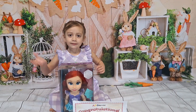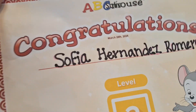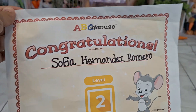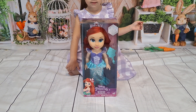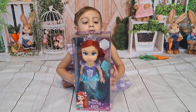Welcome back to Fashion and Fun. Sophia completed her level 2 of ABC Mouse and got her certificate yesterday, and today she is getting her prize — this Ariel doll, my friend Ariel! It's a Disney princess.